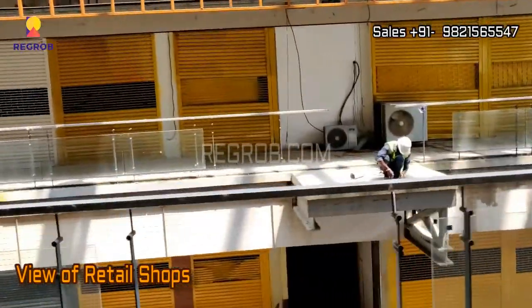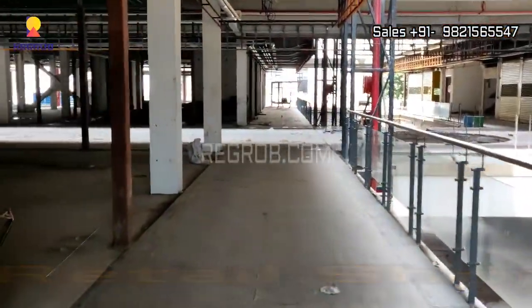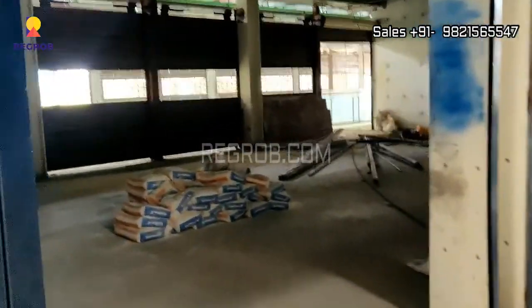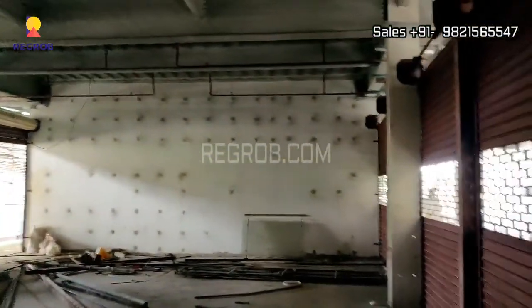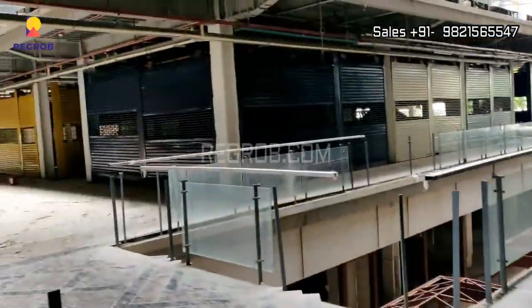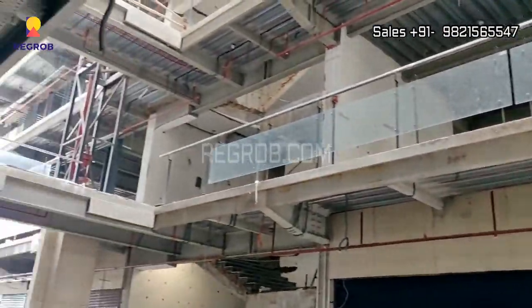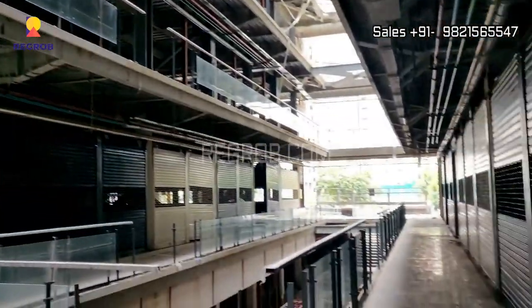This commercial project is also known as Gaur City Mall 2. It is designed in such a way that on the ground floor it offers shop-cum-offices, and retail shops are planned from the ground floor to the 5th floor. The food court is available on the 5th and 6th floor, and cinema and entertainment zones are also a part of this high street commercial project.